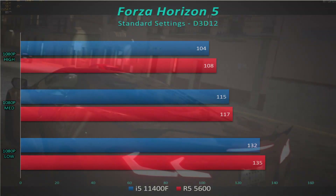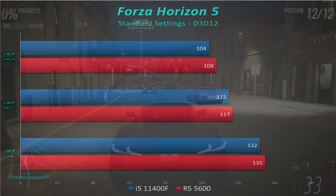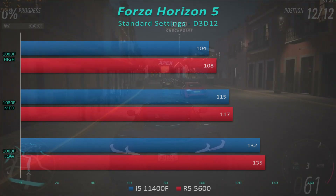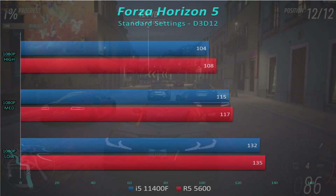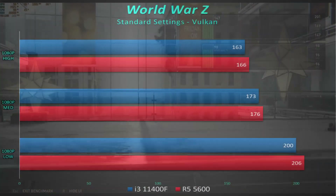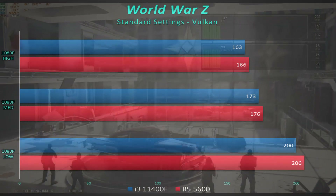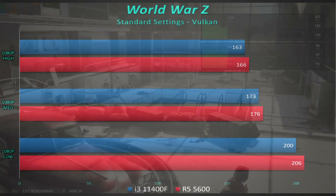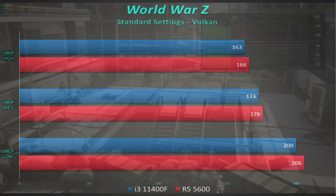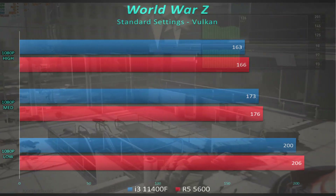Forza Horizon 5 is a statistical dead heat — both chips are within margin of error. AMD does slide ahead just a little bit, but again, it's not enough to make a difference. World War Z is the same story as Forza Horizon 5 — close, but not enough to sway a decision one way or the other.